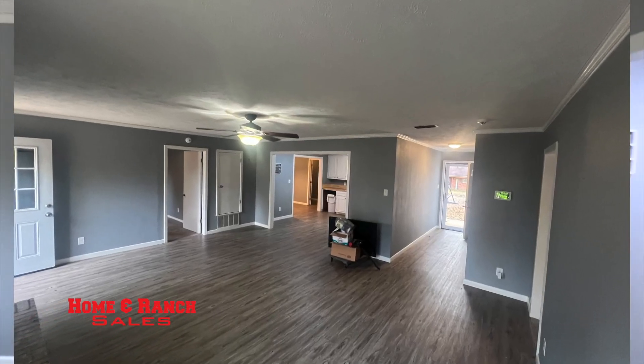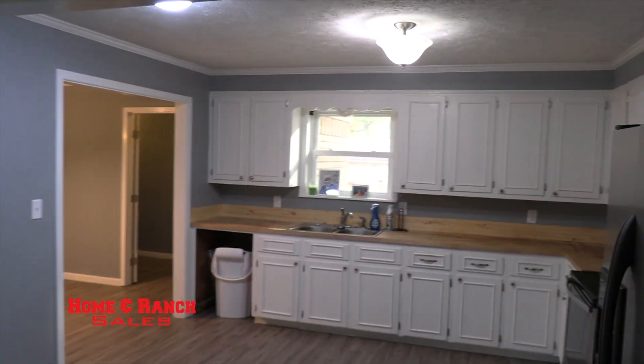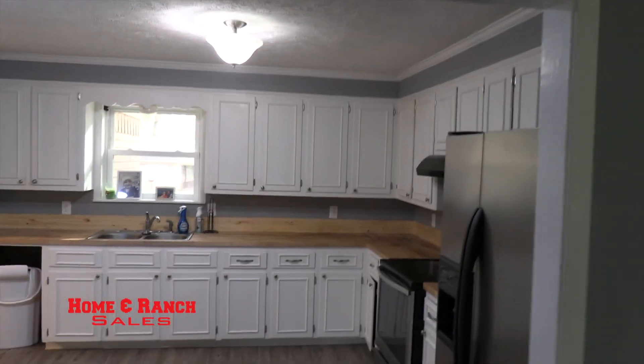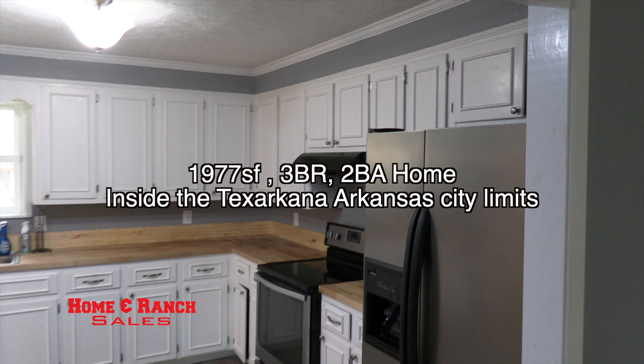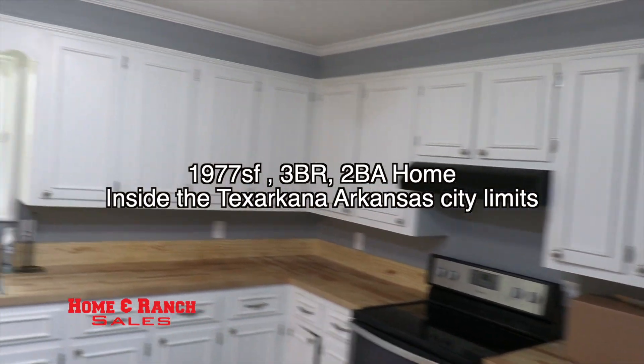Now you turn the corner and you're in your kitchen. You have new ceiling texture, paint inside and out, new flooring, fixtures, countertops, new appliances — and the washer and dryer stays with the sale of the property.